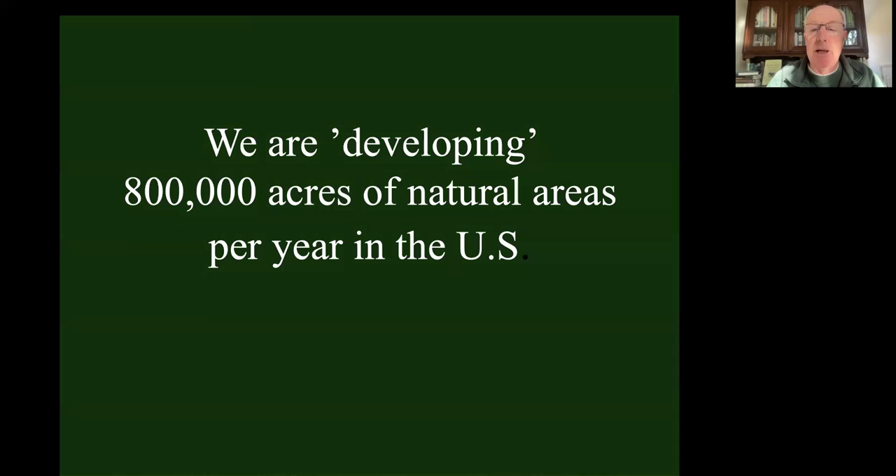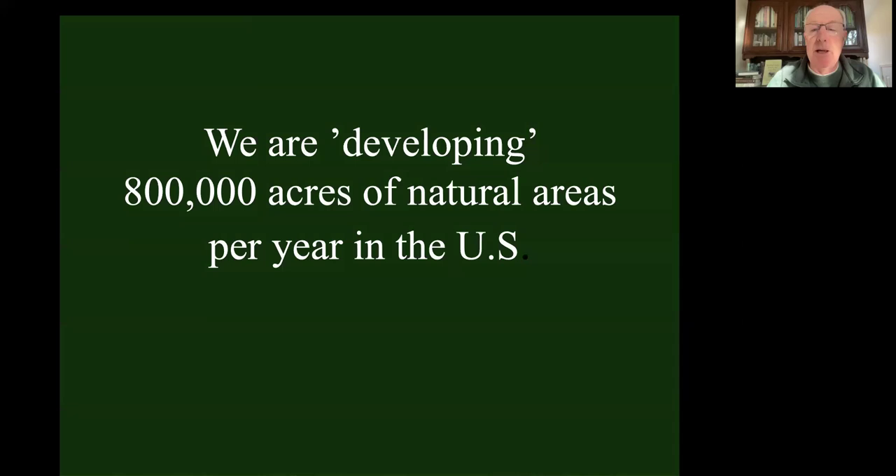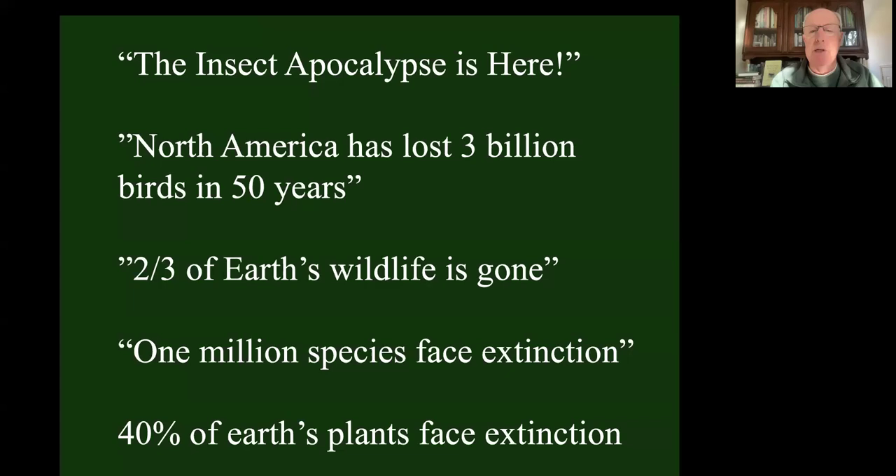And we're not through. We're developing 800,000 acres of natural areas, converting them into developed areas every single year in the U.S. That's one of the reasons we're seeing disturbing headlines like 'the insect apocalypse is here,' talking about global insect decline. North America has lost 3 billion breeding birds in the last 50 years - that's a third of our North American bird population already gone. Two-thirds of Earth's wildlife is already gone. The U.N. says we're going to lose a million species to extinction in the next 20 years. 40% of Earth's plants face extinction.